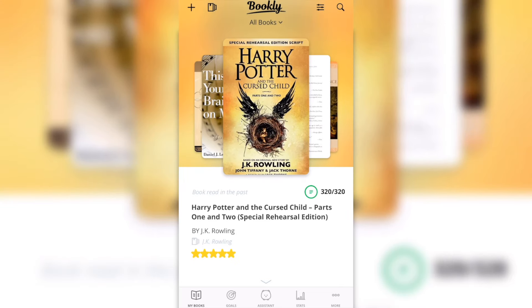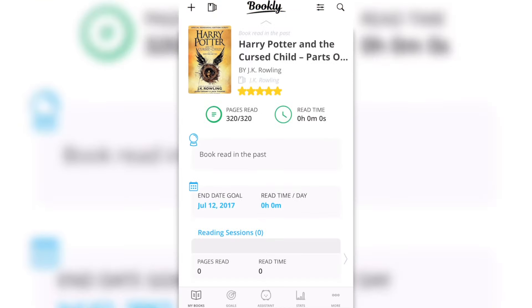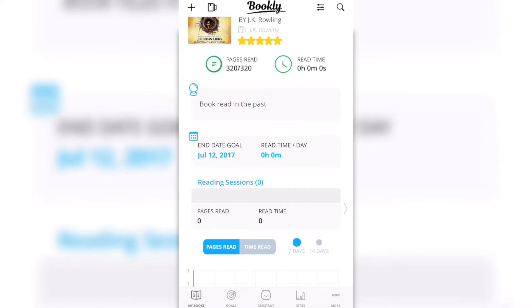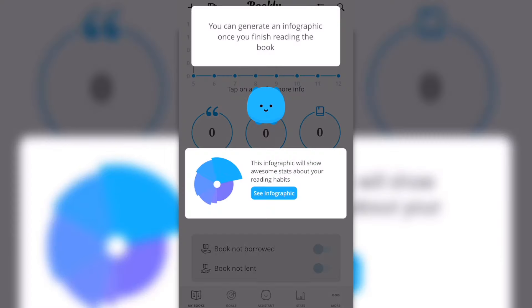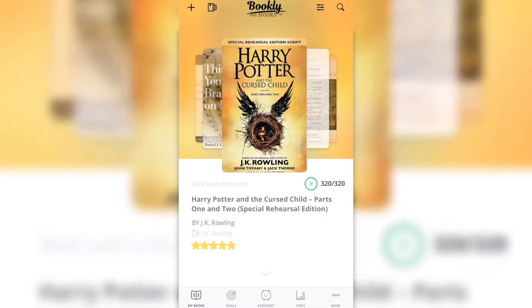You can see Harry Potter — I said I read it before. Now if I slide up, it shows me all the stats: how many pages I read, how many minutes or hours I spent on it, when I read it — all those things. Really nice stats.